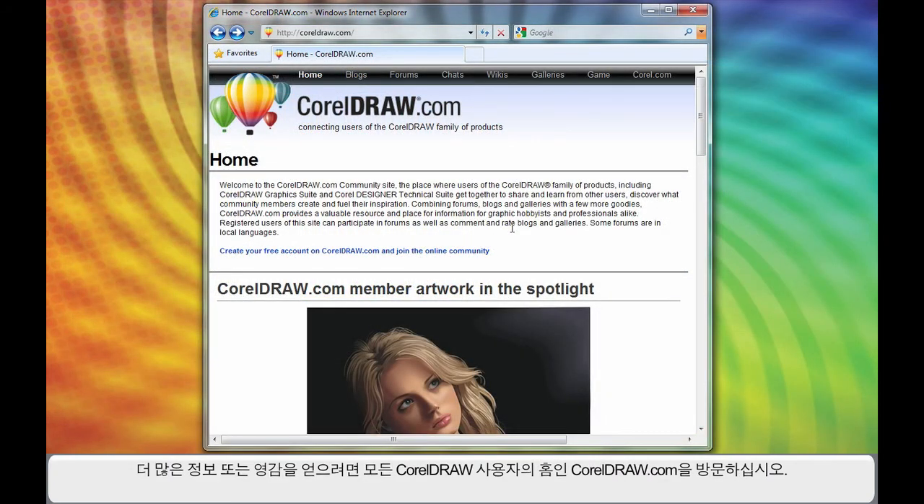And if you're ever looking for more information or maybe just some inspiration, CorelDRAW.com is the home for all CorelDRAW users. You can come and join for free, navigate through the galleries, chat rooms, the forums, and even start to write a blog.